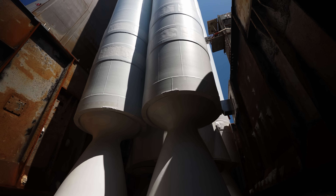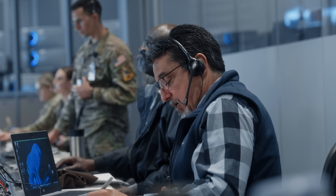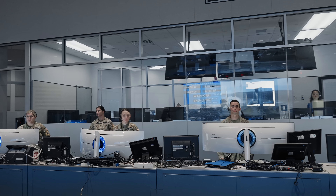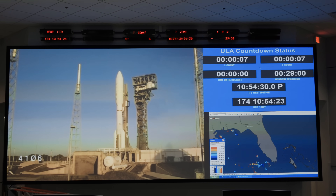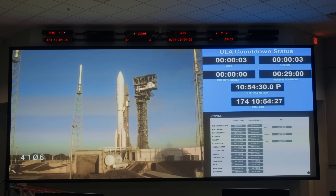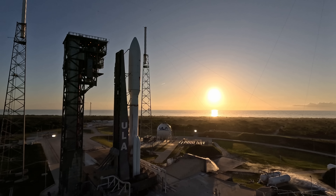Status check, proceed with terminal count. Atlas systems. Propulsion — go. Hydraulics — go. Pneumatics — go. LO2 — go. Proceeding with the count. T minus 10, 9, 8, 7, 6, 5, 4, 3, 2, 1. Lift off. Standby for first motion time.